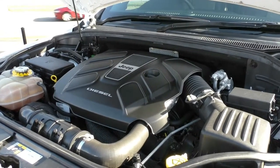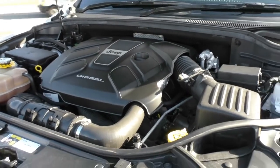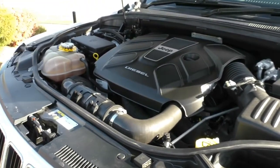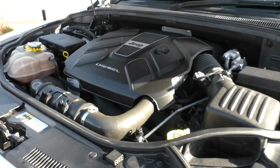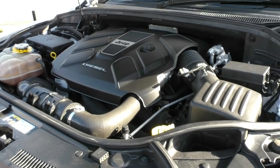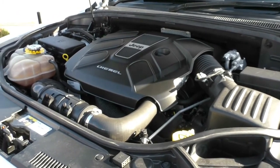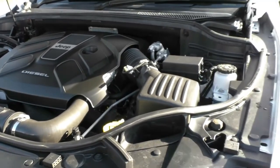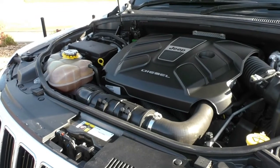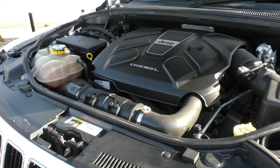Taking a look under the bonnet now. What we have is a 3-litre V6 turbo diesel engine, and it does have an 8-speed automatic gearbox, making this an absolutely incredible drive. It is ANCAP safety rated at 5 stars with 7 airbags. The power output from the engine is 184 kilowatts with a torque rating of a massive 570 newton metres — huge torque there if you did want to tow anything. The diesel fuel tank holds 93 litres, giving you a combined fuel consumption of about 7.5 litres per 100 kilometres and an average fuel range of about 1,240 kilometres depending on your driving style and what you're towing.